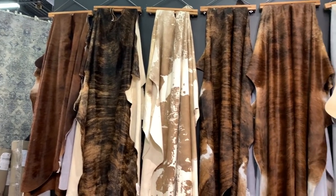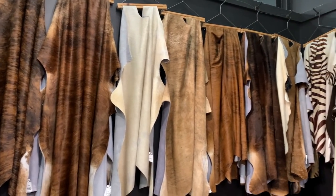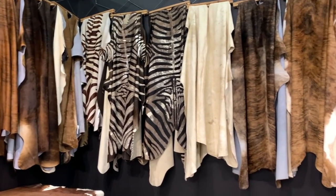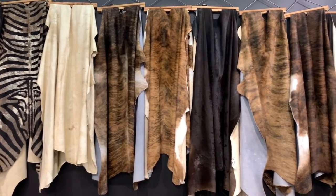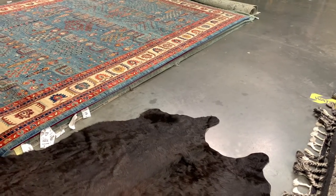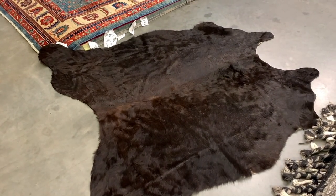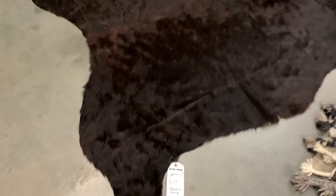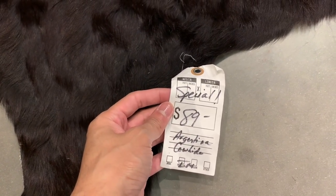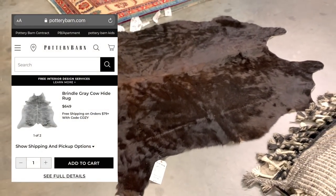They even have quite an extensive collection of natural hide, suede, and leather rugs for those who may be interested in this style. A majority of these pieces are ethically sourced from start to finish in Argentina and Brazil. These pieces are known for their quality, strength, and durability, and come in a variety of natural and dyed neutral color tones. Smaller variations start at around $89 and work their way up to $199, less than half of what they can be purchased for at Pottery Barn.